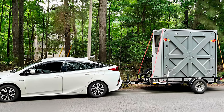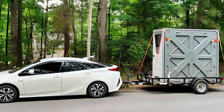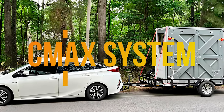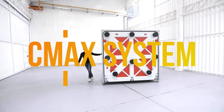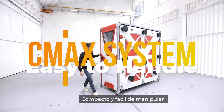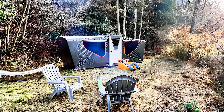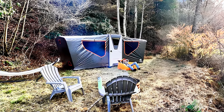Experience the future of temporary housing with the C-Max foldable mobile housing system, a game changer in innovation and practicality. Whether you're establishing a medical clinic, providing emergency shelter, or creating a comfortable camping site, C-Max units revolutionize the concept of temporary accommodation with their swift assembly and unmatched adaptability.